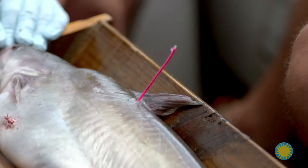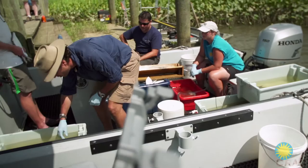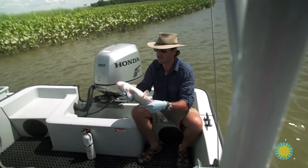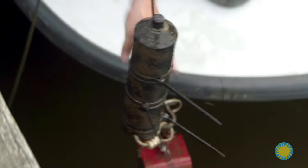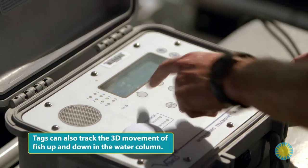After surgery, a nylon dart ID tag is inserted under the skin. It has the fish's ID and a phone number, so if the fish is caught, CERC can be notified. The catfish goes into the recovery tank, where it is monitored and given time to wake up. It is then released back into the river from which it came. The implanted transmitter will work for two years, sending a signal to a dozen hydrophones CERC has placed throughout the Patuxent River. Data recorded by the hydrophones allow scientists to plot where each tagged fish goes and how fast it is traveling around the bay.